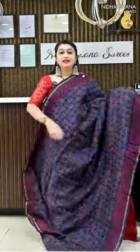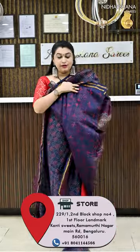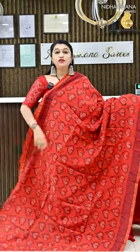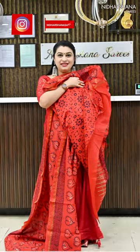Saree number 9 is a beautiful navy blue with beautiful digital prints, a pretty pallu, and a matching blouse piece. Number 10 features beautiful red with black colour block prints, a pretty pallu, and a matching blouse piece.